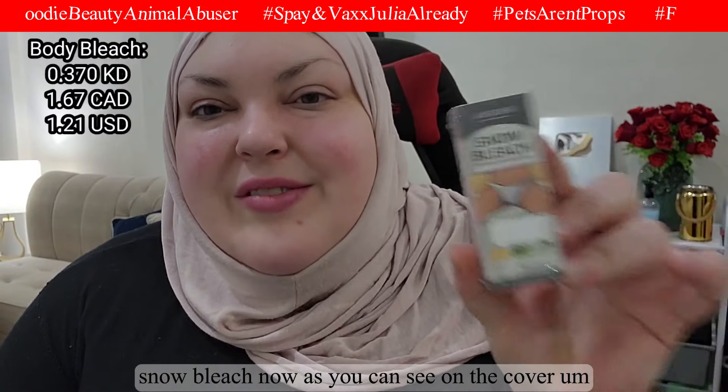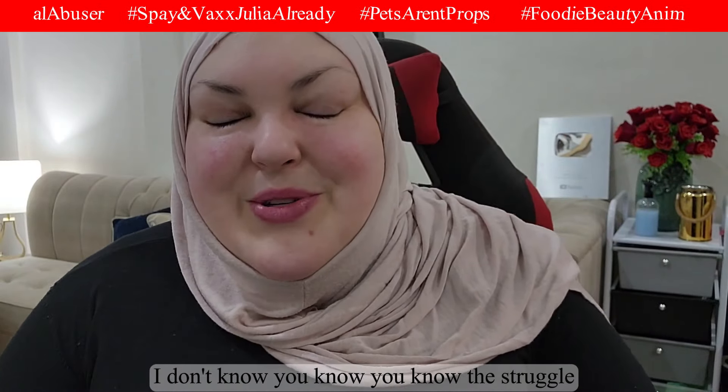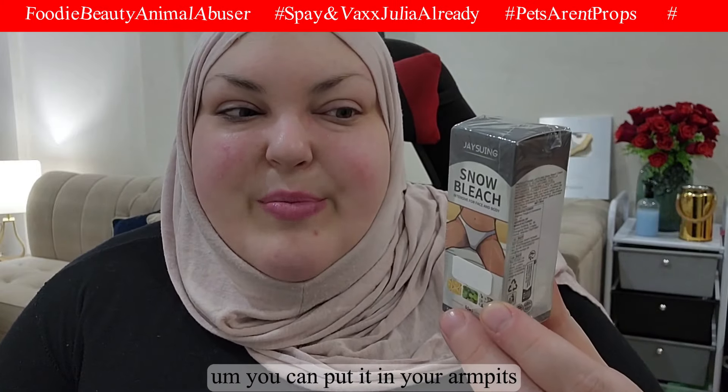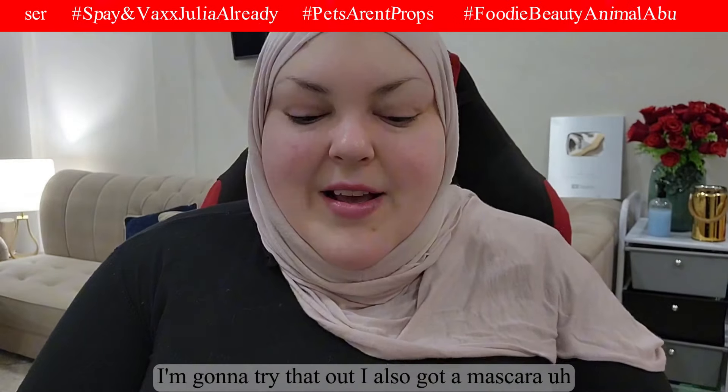This next item — you're gonna laugh — it's a no-bleach skin product. If you're a bigger girl, you know the struggle: wherever there's chub rub there can be some skin discoloration in areas where the sun doesn't shine. I'm going to try this on those areas to see if it lightens the skin a bit. You can put it on your armpits or near your private areas.